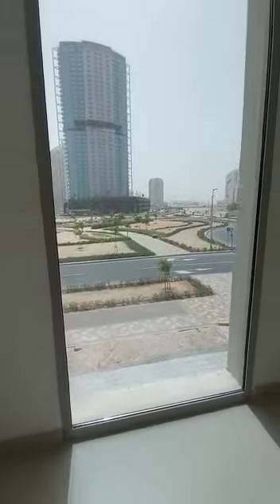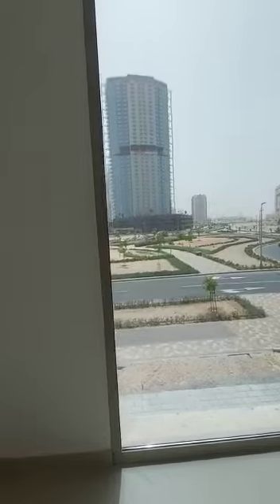It also has this huge window kind of feature.